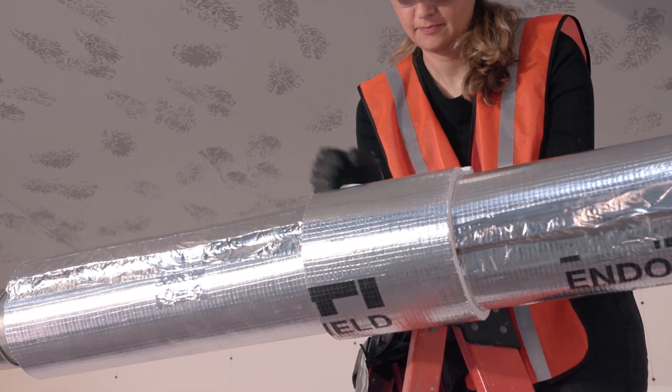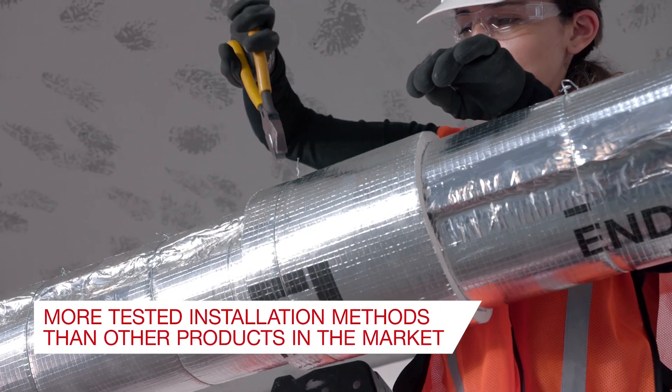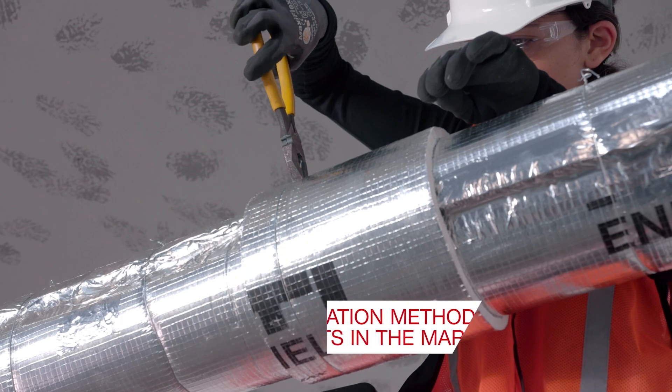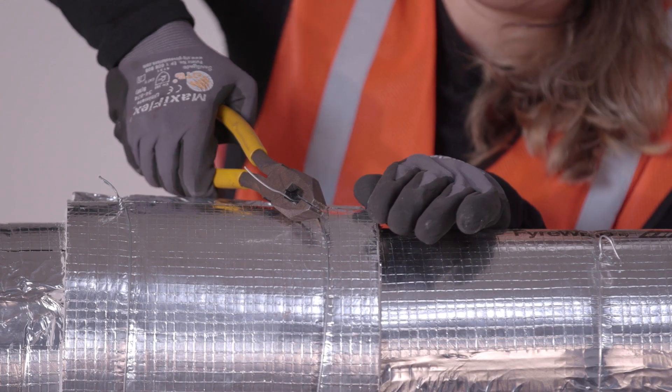With extensive third-party testing according to ASTM E1725 and UL1489, Hilti Endoshield offers multiple installation and fastening methods, reducing the need for engineering judgments.